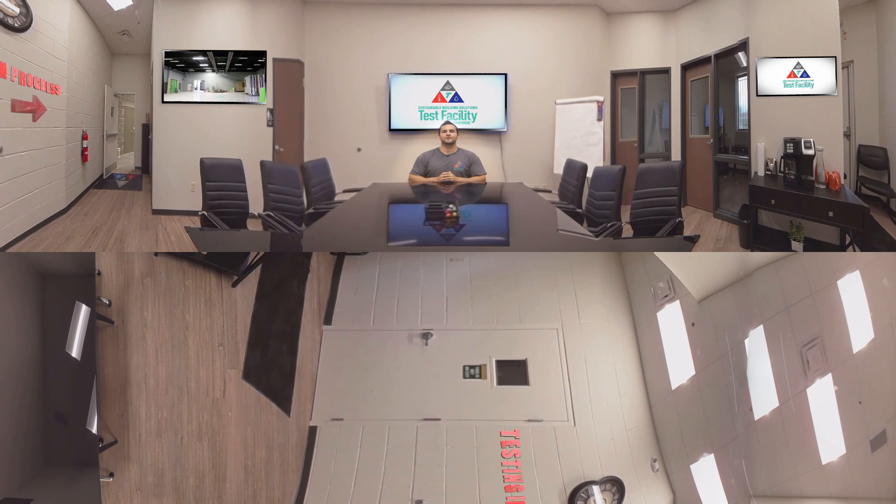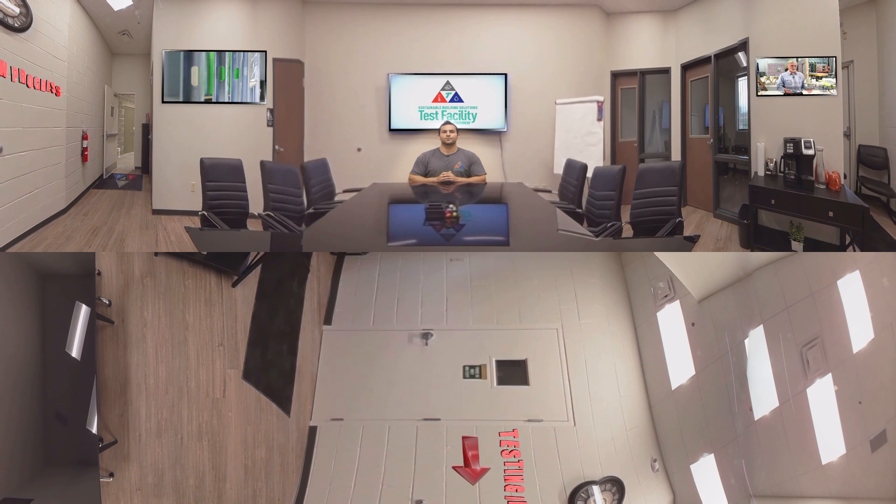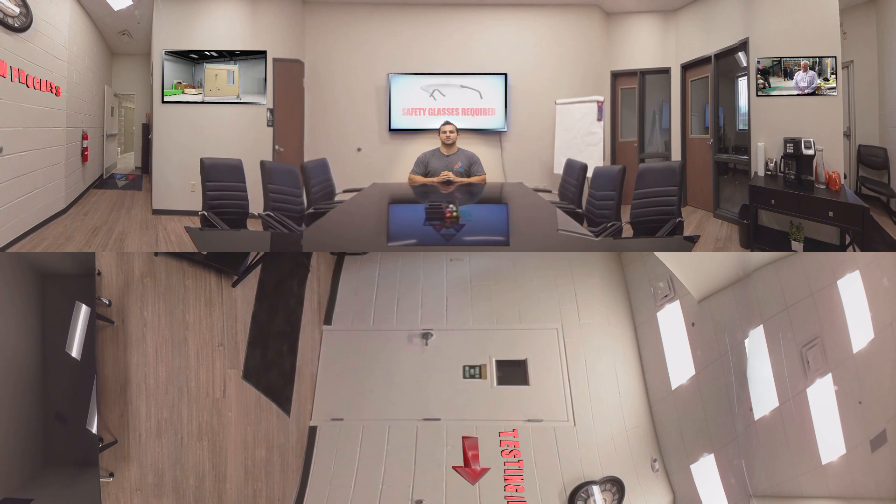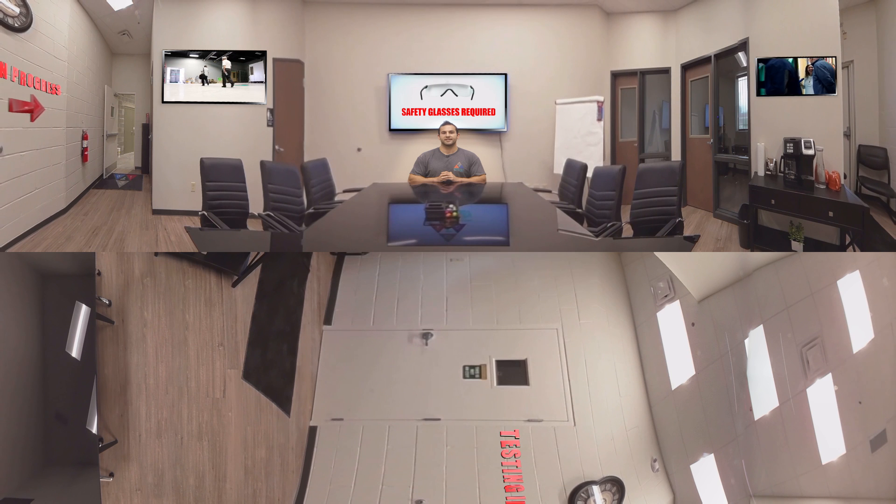Hello. Welcome to Tremco Sustainable Building Solutions Test Facility here in Cleveland, Ohio. My name is Steven Kranick, manager of the lab. What we're going to do today is go through a walkthrough of our lab, starting here in our conference area, then we're going to go out and see our test walls. We're going to talk about the brief history of how Tremco got into testing, as well as show you a test and talk about the testing capabilities that we run here.